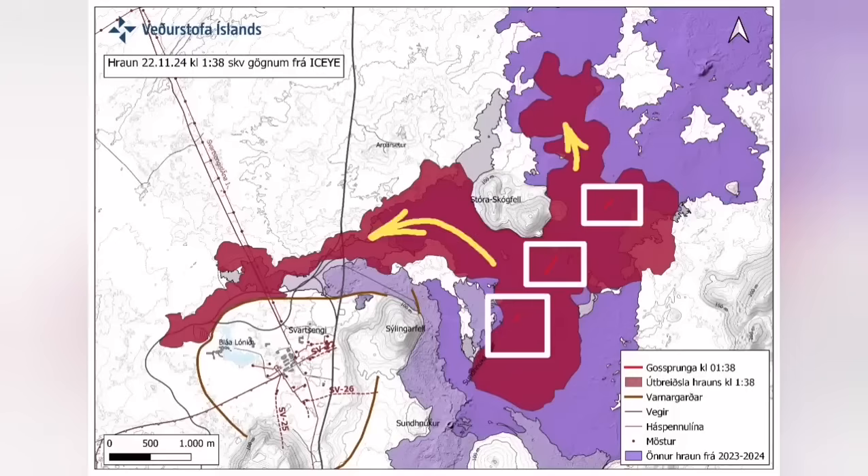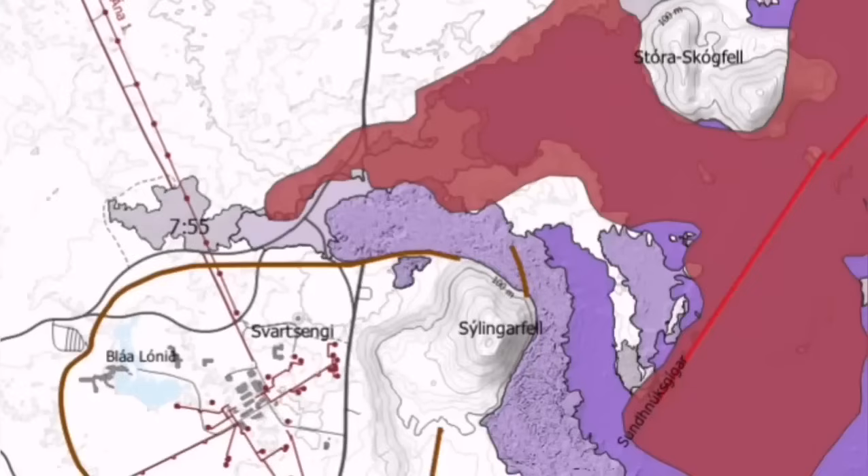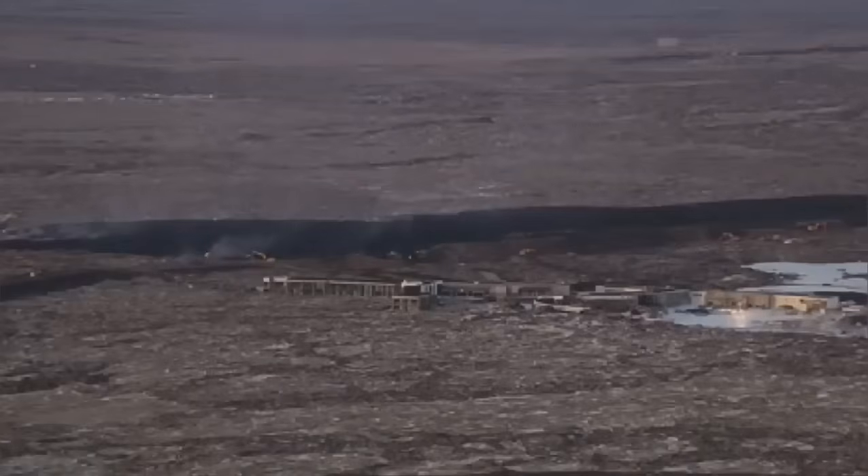It also cut the hot water supply which is needed for warming the houses in the Reykjanes Peninsula, up to the capital, Reykjavik.